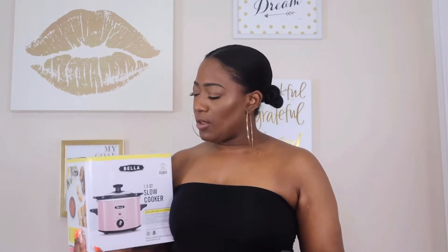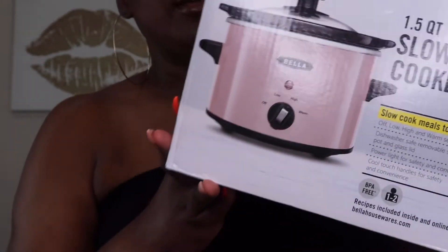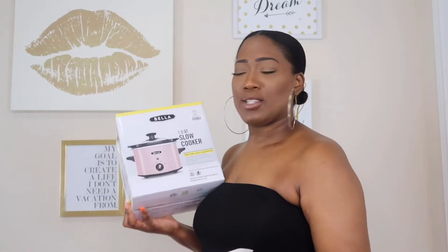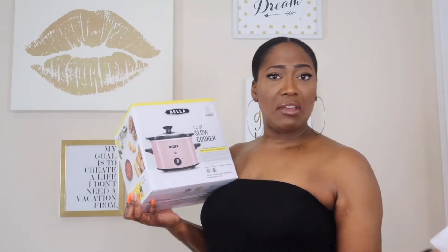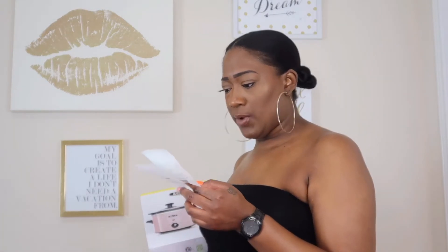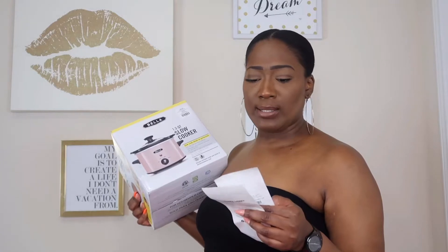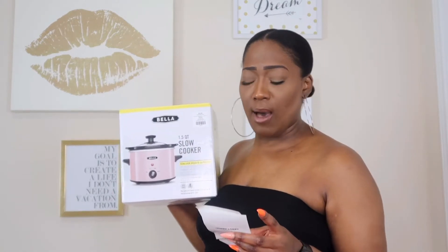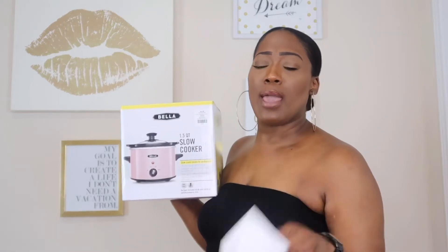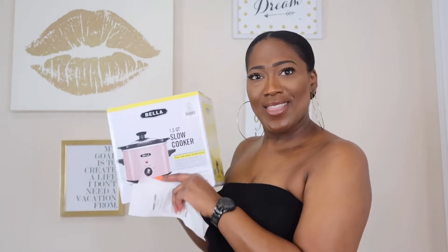Also in that same pale pink theme, I got this Bella crock pot slow cooker — a one-and-a-half quart size, perfect for myself with a little left over. It was originally $24.99 and also 40% off, coming out to $14.99. I also grabbed some liquid chalk for my chalkboard using a 40% off coupon, which came out to $2.99. So both the appliance items together were basically $19.46 — great savings.